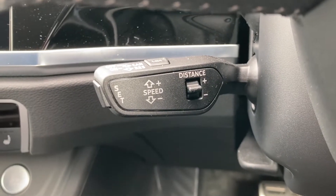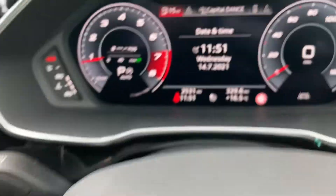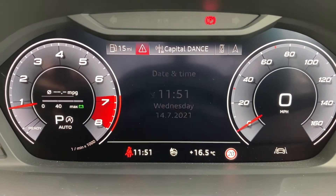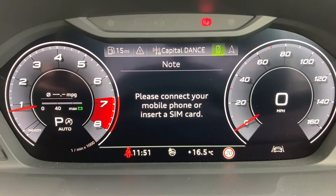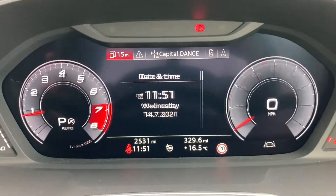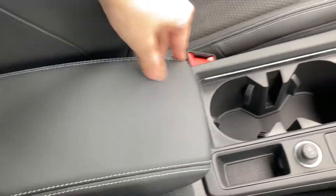Located just behind the steering wheel you have your cruise control, perfect for those long motorway journeys. We've got the Audi Virtual Cockpit here — it's currently on 2,531 miles — and you can access many features such as DAB radio, Bluetooth, and MMI navigation. There's also a centre armrest with storage underneath.